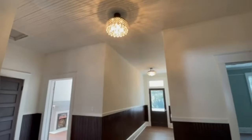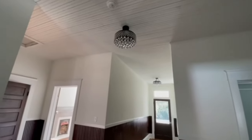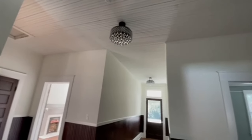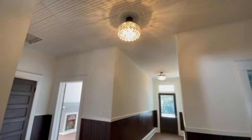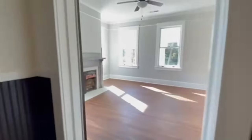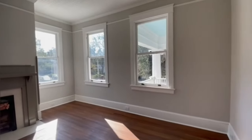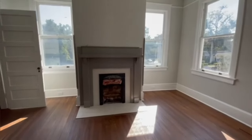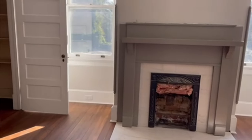Those lights are beautiful — see if I turn them off you can see them better. Alright, to the left we have the two secondary bedrooms. There are beautiful fireplaces.